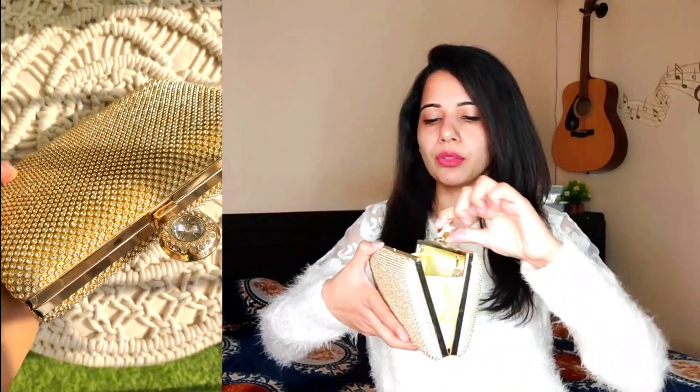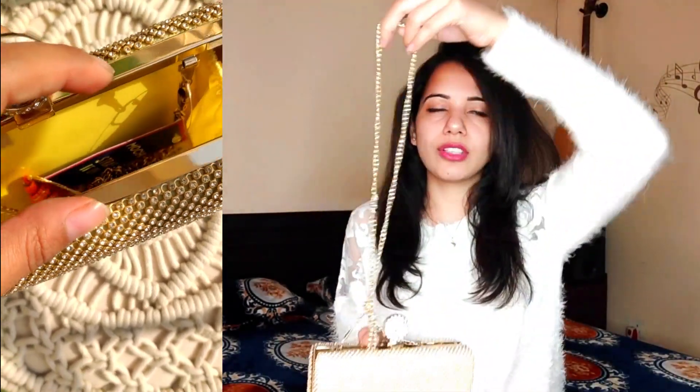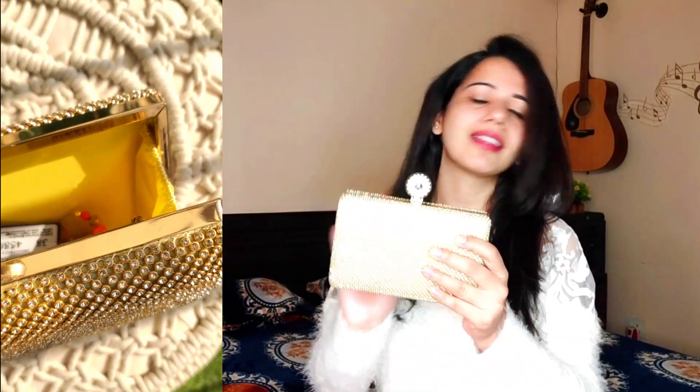Moving to the third bag — it is a wedding essential clutch, which is very beautiful with stones all over. You can see it in this video; there is a big stone which makes it even more beautiful. This bag I purchased from Mochi. It has a chain handle so you can sling it or use it as a clutch — your choice. It looks very smart and elegant, and at weddings it looks beautiful with heavy sarees or heavy dresses. You need to add it in your collection.